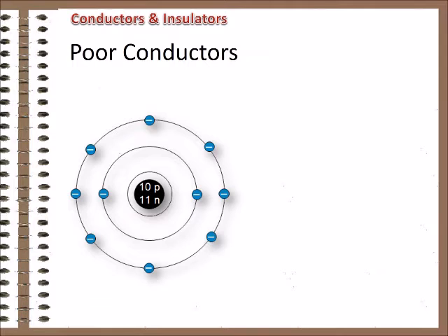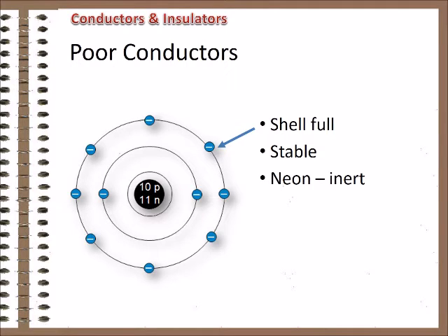Now, look at this atom. Its outer shell is holding the maximum for the second shell — eight electrons. No more electrons will fit there. This atom is very stable. It's difficult to get one of its outer electrons to move. This atom is actually neon, one of the inert gases. They're called inert because their electron structure makes them stable and unwilling to participate in electrical and chemical reactions. Materials that don't have free electrons available to carry electrical energy are called insulators. We don't normally classify neon or any of the other inert gases as insulators, because it would be kind of hard to get them to remain wrapped around wires and motors. We use other materials.